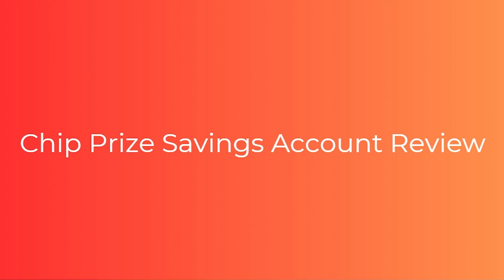Hello and welcome back to another video. Today I'm going to be reviewing the chip prize savings account. This will be a very quick video, so make sure you watch all the way to the end so that you don't miss any important details.